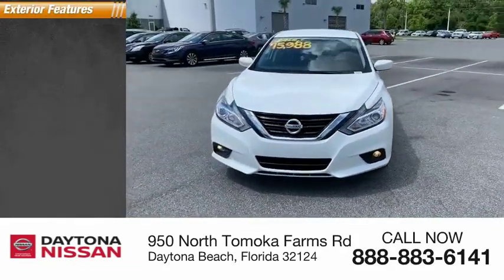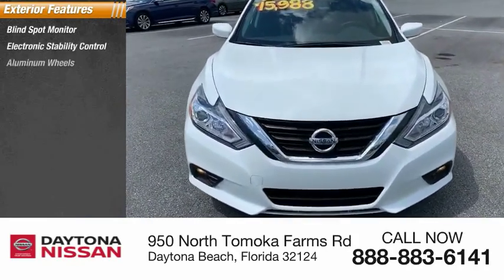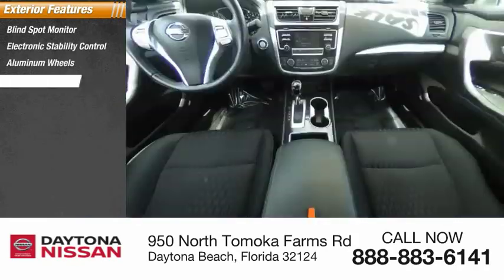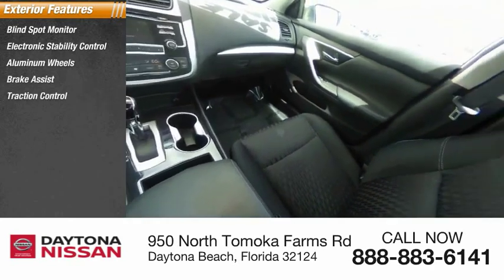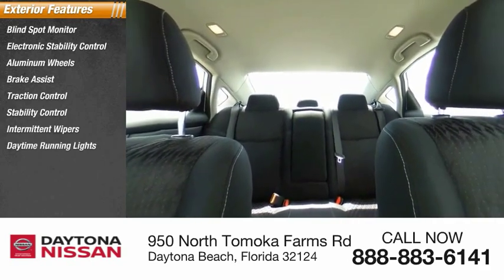Here are some of this vehicle's great options: blind spot monitor, electronic stability control, aluminum wheels, brake assist, traction control, stability control, intermittent wipers, daytime running lights, engine immobilizer, and remote engine start.